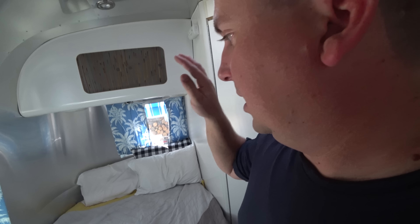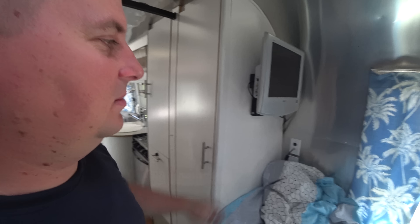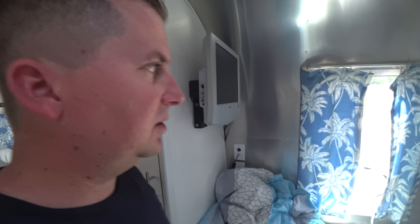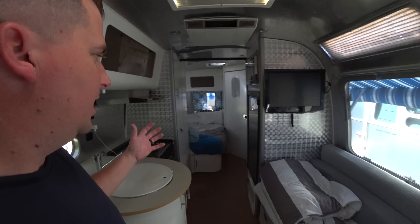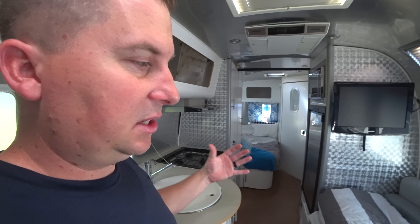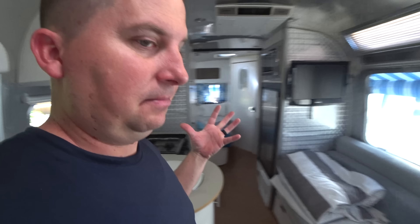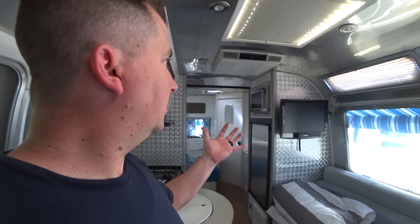We've got a water heater, a water tank, and another storage cabinet under there. In the bedroom we also have a Sony TV, but we don't really watch TV — we watch a little Netflix when winding down — so we're probably going to remove it and put a smart TV in there. One thing we love about this 23-footer is when you come in, it feels like one giant room. There's no narrow hallway that pinches it off. The 30-footer kind of feels like two rooms, which some people will love, but we really like the open feel here.